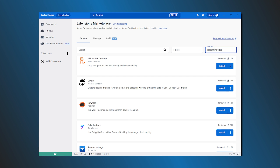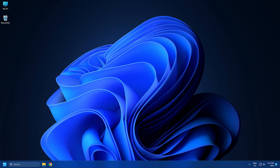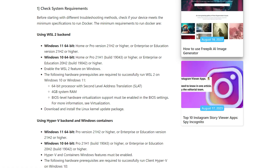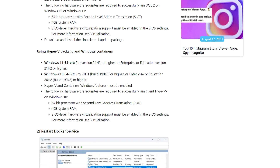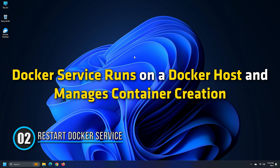Here we have shown how to fix it. Let's get started. Method one: before starting with different troubleshooting methods, check if your device meets the minimum specifications to run Docker. Here are the minimum requirements to run Docker. You can also check it from our blog, thewindowsclub.com.